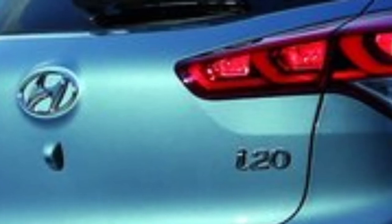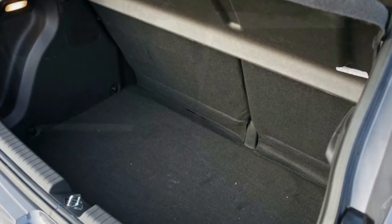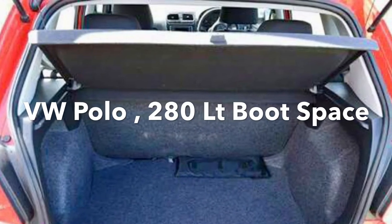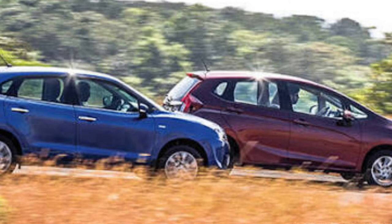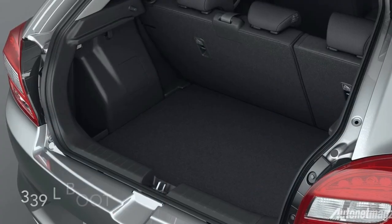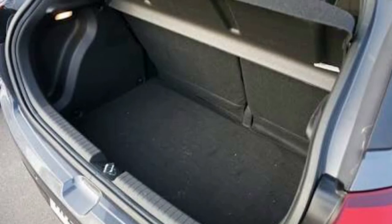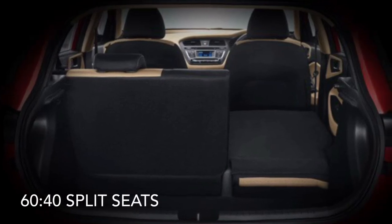The boot space is well laid out at 285 litres. In the comparison group, it is the second lowest after the Polo's 280 litres. The leader in boot space is the Jazz with 354 litres, followed by the Baleno with 339 litres. There is a slight loading lip in the i20 that is manageable, and the top-end variant's 60:40 split rear seats give added flexibility in managing the boot.